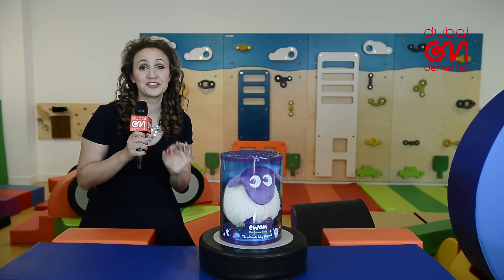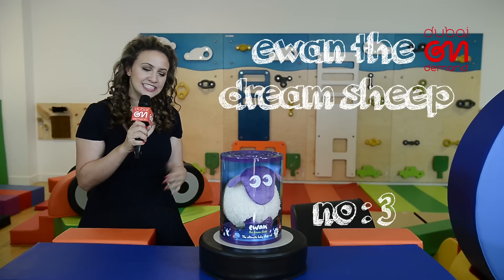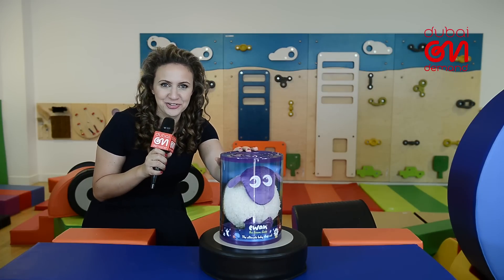This next treasure is one of the first gifts I received, and let me tell you, it's the gift that keeps on giving. Plus, what better way to get your newborn to count sheep than with an actual physical sheep?